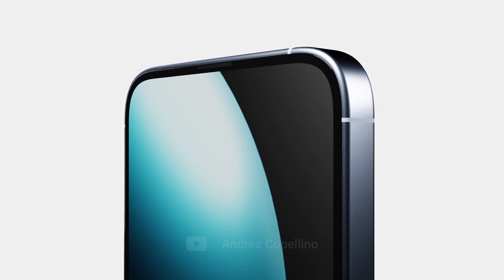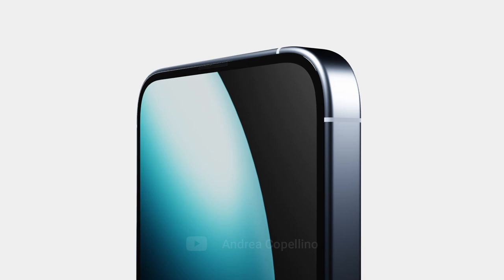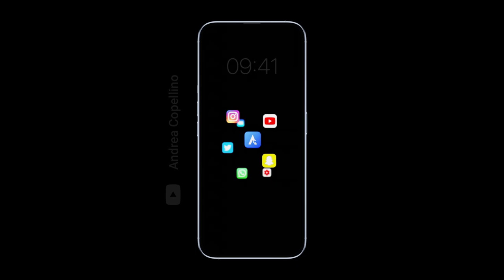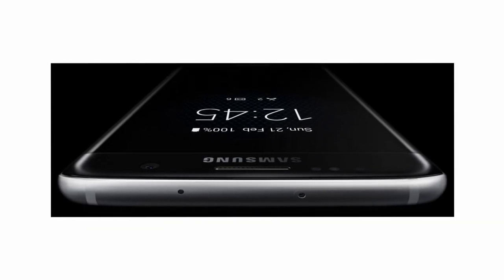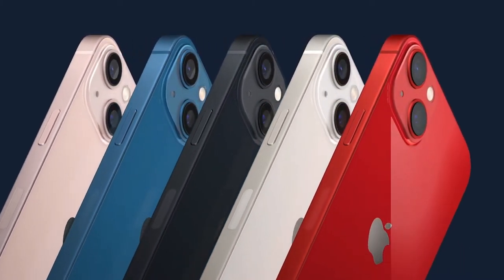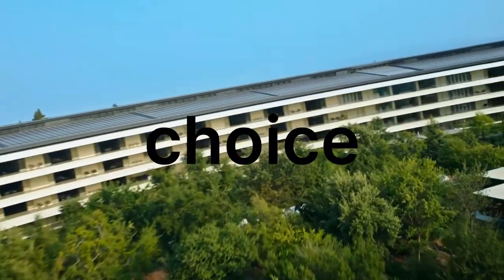But your guess is as good as mine. Even though a perfectly clean and minimal iPhone with no notches or camera holes is not something I think we should expect, at least officially from Apple, something I am expecting is always-on display. This feature has been on Android phones for years at this point, and even the Apple Watch has it. But the reason why I'm convinced that it's at least eventually coming to the iPhone, besides the fact that it's obviously very useful and cool, is because essentially Apple has no other choice at this point.